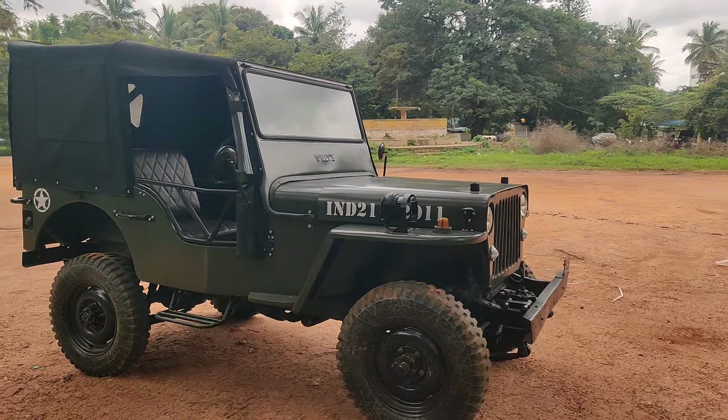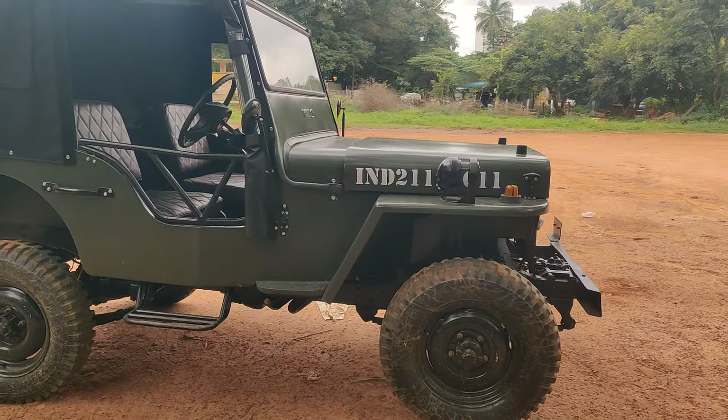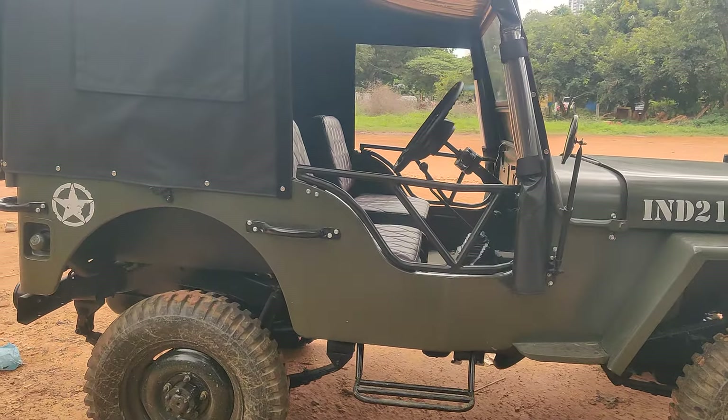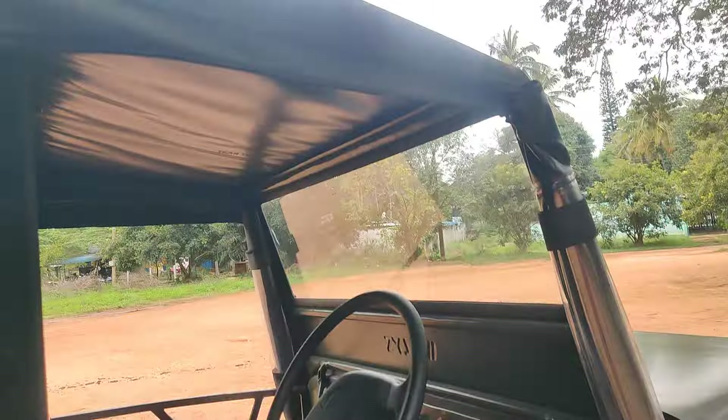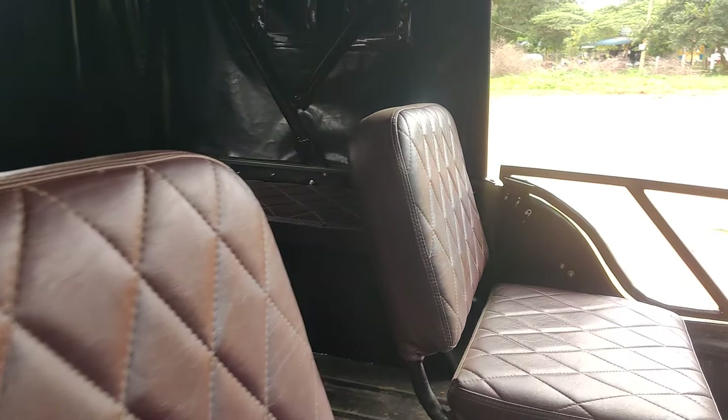Front, we have disc brakes installed. You can just check out the side look of this vehicle completely. We have also installed doors, and vintage mirrors have been added on this vehicle. A brand new tarpaulin has been added on this vehicle.